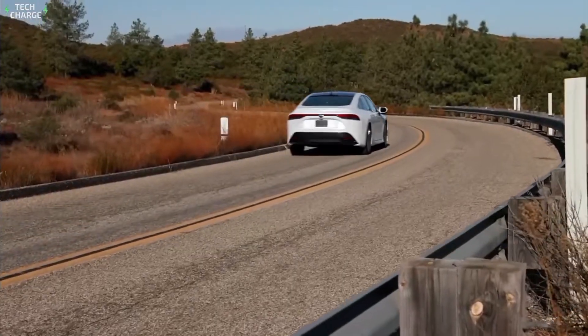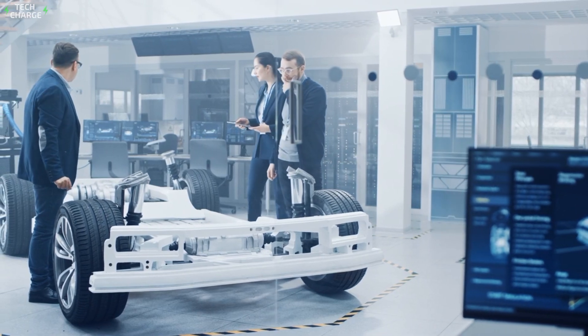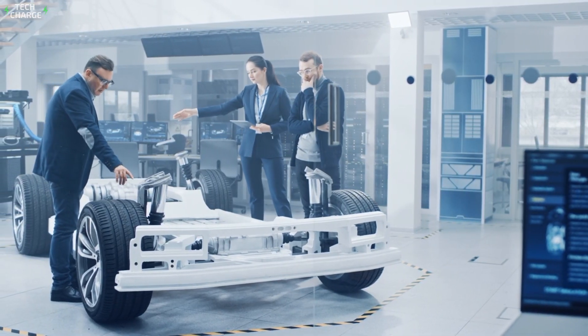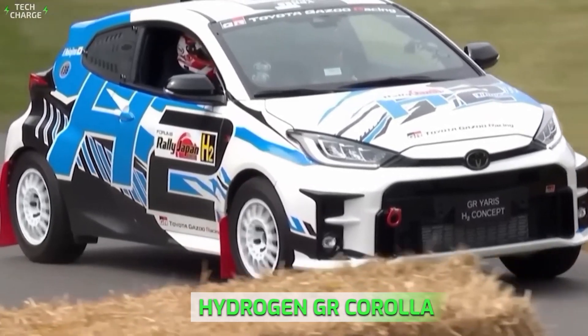This isn't some far-off pipe dream. Toyota's been putting this tech through its paces in the crucible of motorsport. Remember the hydrogen-powered GR Corolla that tore up the racetrack? That was the testing ground for this new engine.